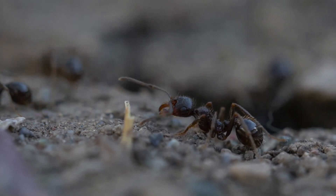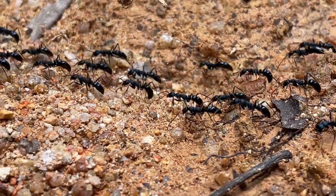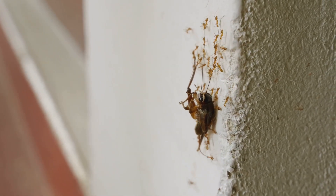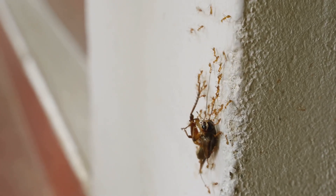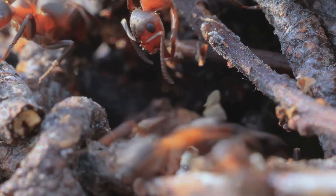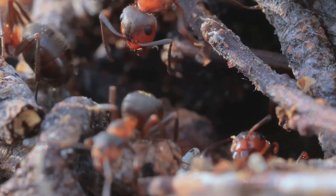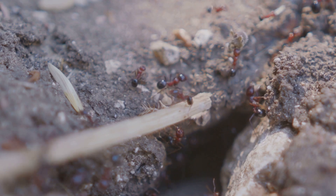Six legs run a tripod gait — three feet down, three up, rock steady. Claws plus sticky pads let workers hang upside down, carrying lunch three times their mass. But how do they know where home lies after all those maze-like scavenges? They integrate step count and heading on the fly, like an internal pedometer. Give an ant stilts and it overshoots the nest.